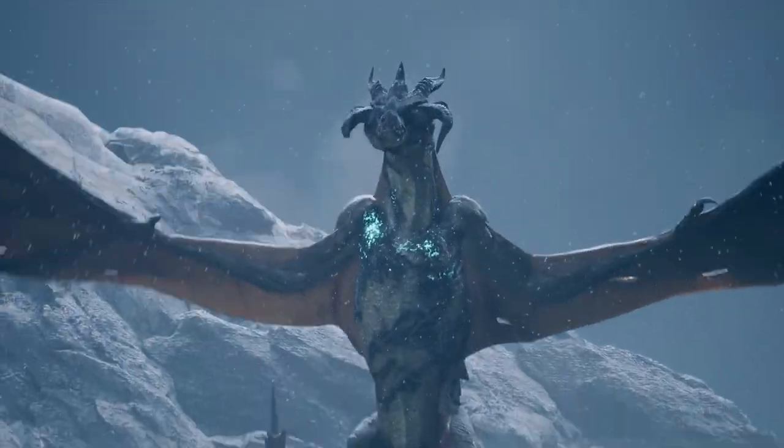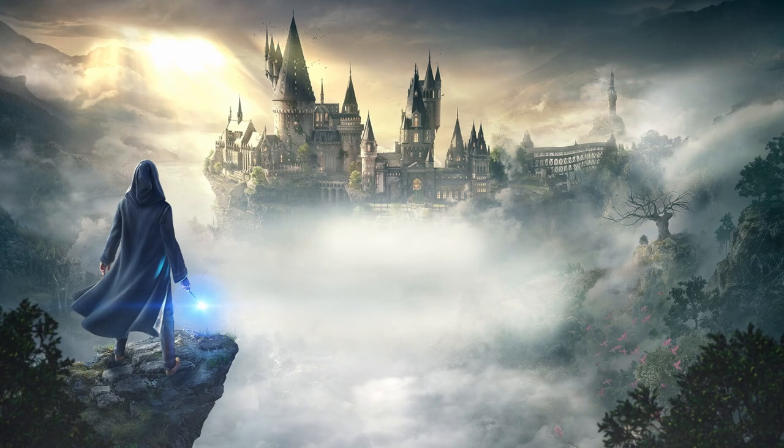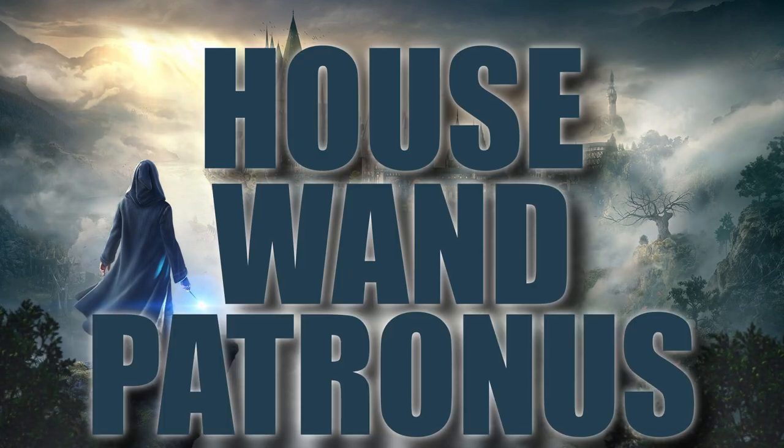Do you think there should be other mounts allowed, like dragons or pegasus? Let me know down in the comments, and also make sure to include your house, wand, and Patronus from Pottermore and share your wizard pride.